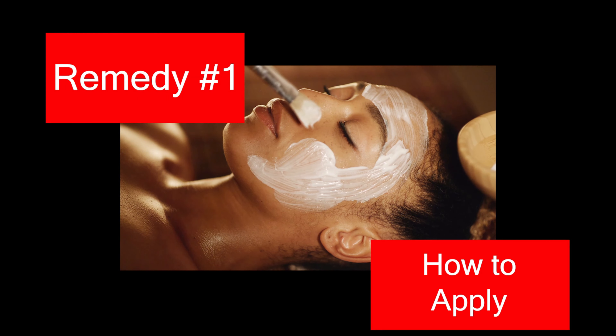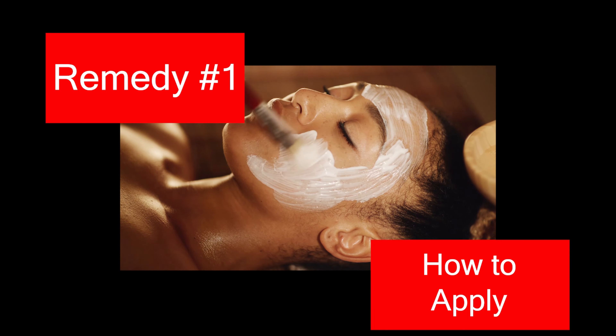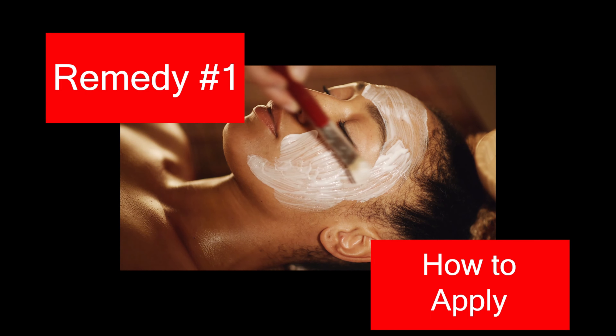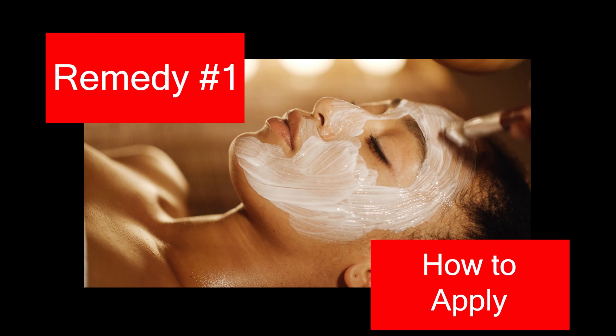Mix yogurt and gram flour and apply the mixture to your skin. Let it dry for 30 minutes. Massage your skin and wash it off with water. To get rid of a suntan, use this remedy daily for 2-3 weeks. Caution: do not apply yogurt if you are allergic to dairy products. You can do a patch test to check for any sensitivity reaction.